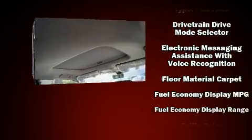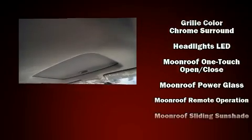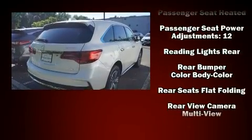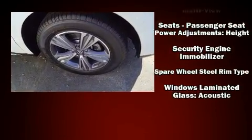Acura ensures the safety and security of its passengers with equipment such as dual front impact airbags, anti-whiplash front head restraints, a security system, and four-wheel disc brakes with ABS. Adaptive cruise control maintains a preset distance behind the car ahead of you, simplifying highway driving and enhancing safety.